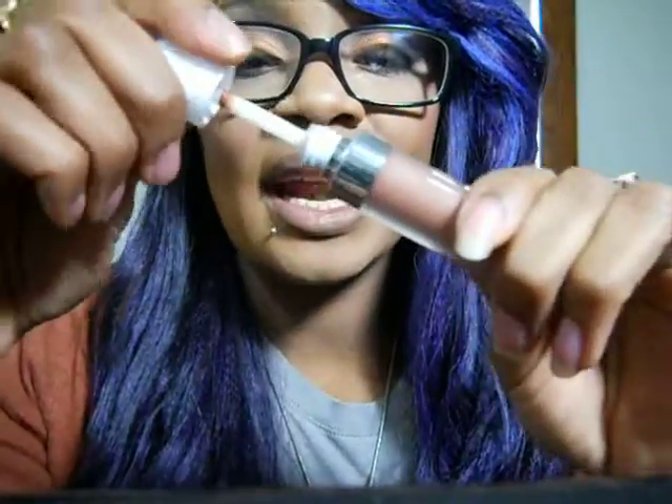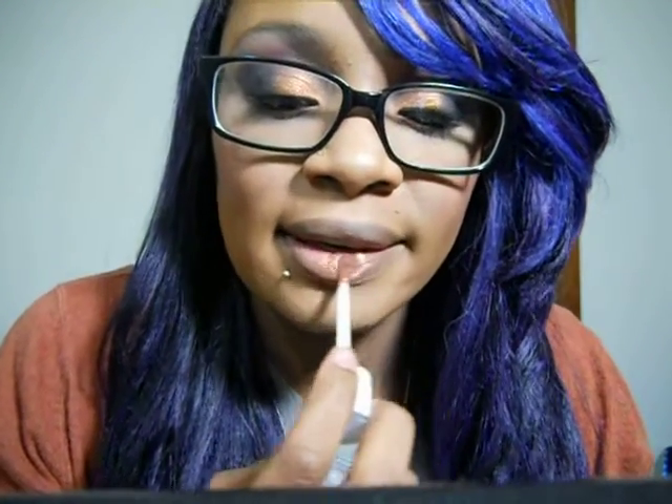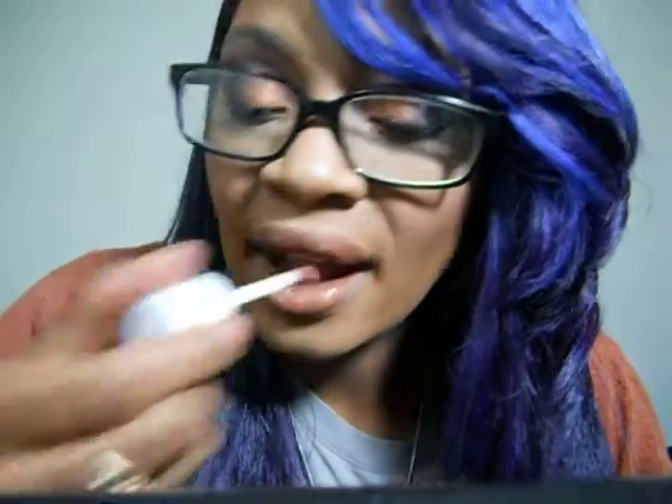Now for this — I opened this yesterday. It smells like chocolate, so weird, but cool though. The doe foot applicator has kind of a curve in it — can you guys see that? So it makes it perfect to sit on the lip, which I like. You get a lot of product in one dip.